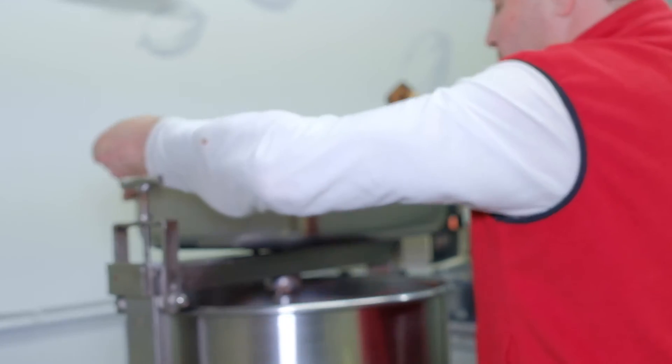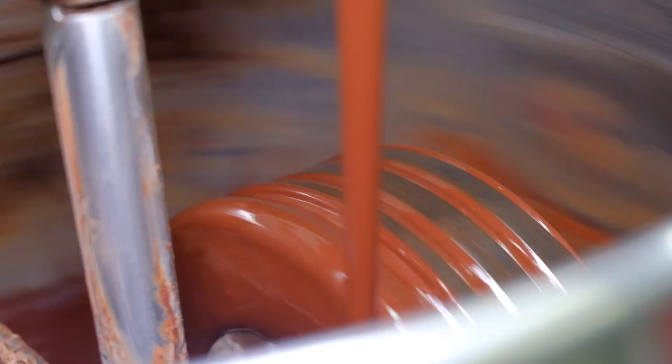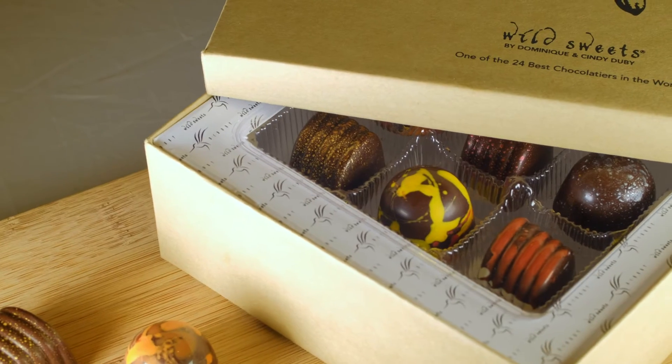Then we do the conching, which is a process to remove some of the bitterness from the chocolate and create a smoother paste. After that, we let the chocolate age — somewhere between three to six months depending on the type of bar. From there, we make it into bars or chocolates. There are a few more steps in between, but that's basically what we do.